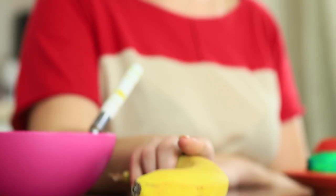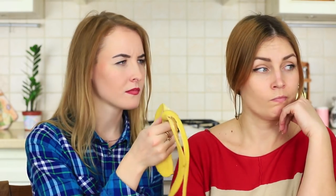My friend leaves her banana unattended — it's her mistake because she will never see it again. I finish the banana in a moment. My blue-eyed friend comes back with a knife, about to chop the fruit into her oatmeal, but there's only the peel left. I offer her my cucumber to cheer her up.